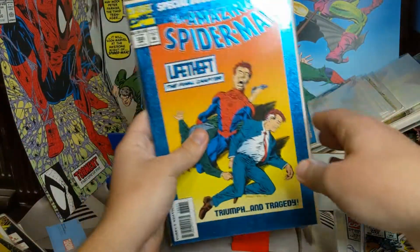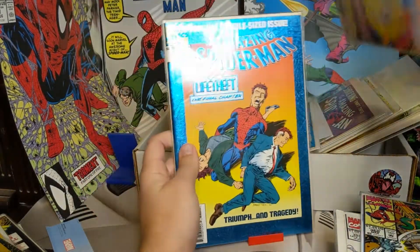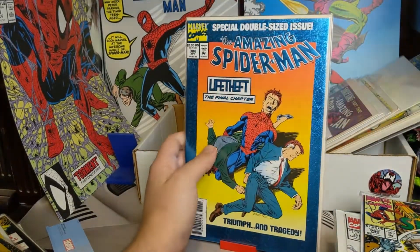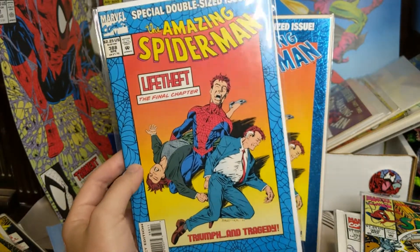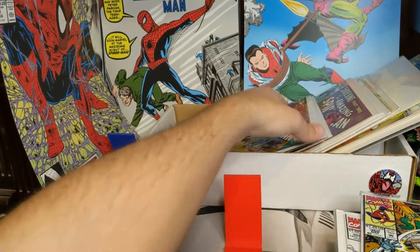And we got 388 — I actually have two copies of this. So I have a shiny version and then I just have this one — I don't know what you would call this one, a regular version. So we have 'Life Theft' final chapter — that's 388.